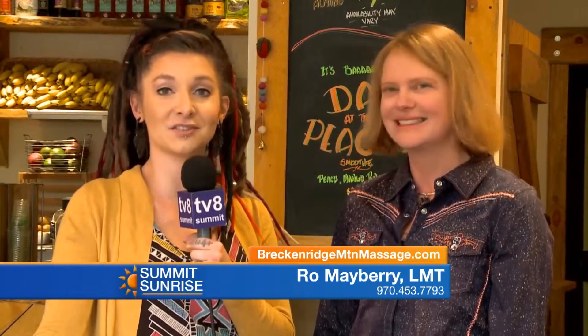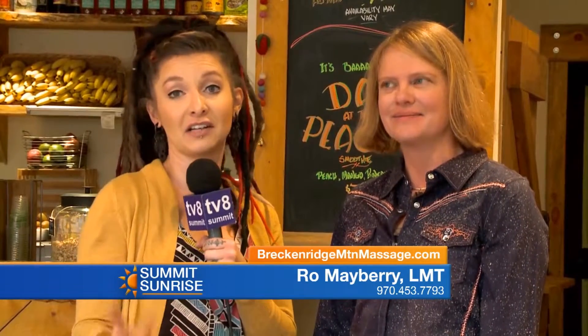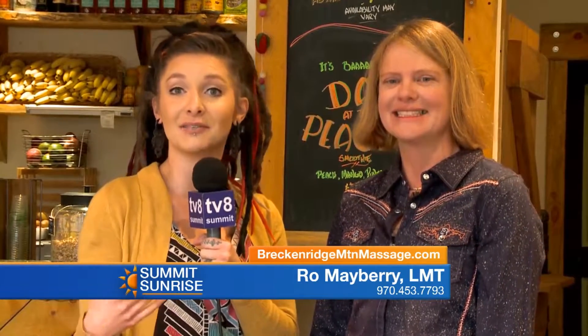To schedule, give us a call at 970-453-7793 or hop online at breckenridgemountainmassage.com. Get booked in for the weekend, and make sure you mention that special for the oxygen add-on and that you saw us here on TV8.